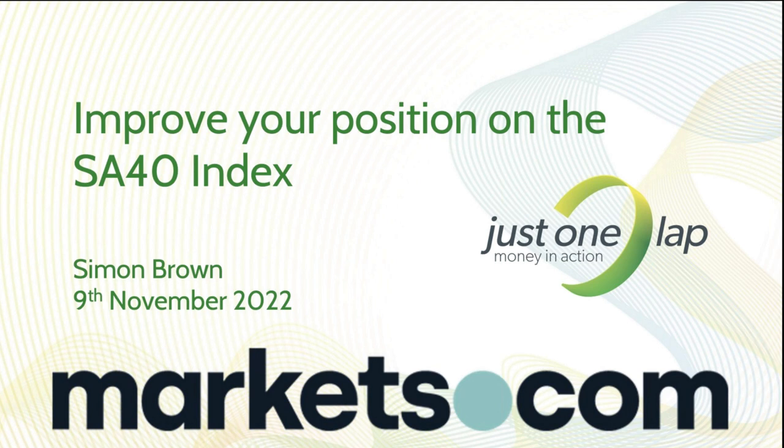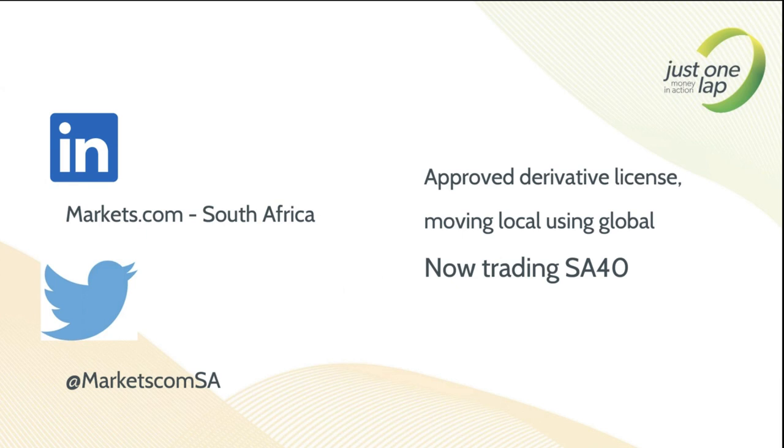I'm going to dig into what it is, what's in it, what drives it, and then my lazy system towards the end. The lazy system works for any indices, including the SA40. If you've got questions, drop them in the Q&A box. I'll take questions at the end, though if there's a time-sensitive question I'll grab it as we go along.